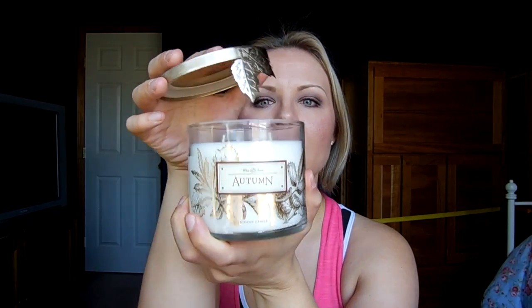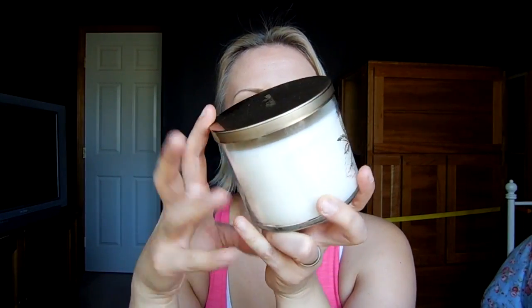The third scent was the Autumn candle, and I've already done a review on this one. I love this because it's a fresher, cleaner version of Sugared Apple from Yankee Candle — the Sugared Apple is a little bit sweeter, and this is a little bit more fresh. I'm also digging the new lid accents — I love these leaves, though you have to be careful not to stab the wax with them.